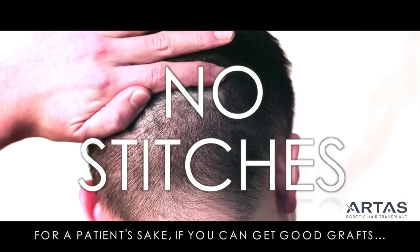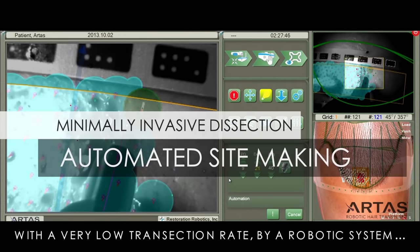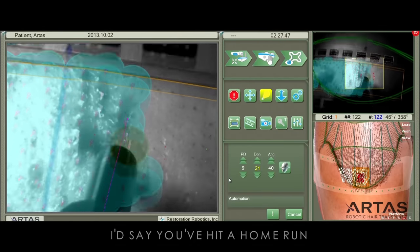For a patient's sake, if you can get good grafts with very low transection rate by a robotic system, I'd say.